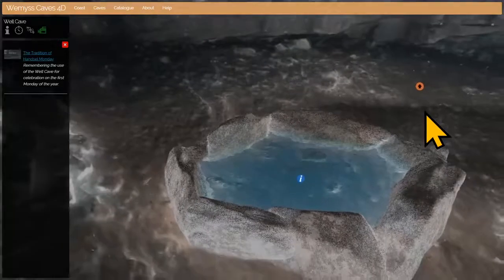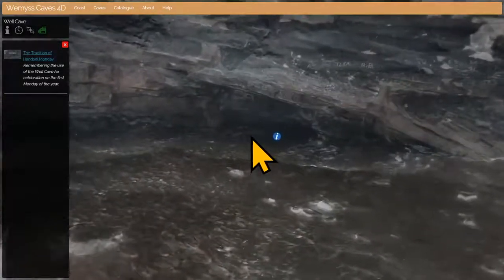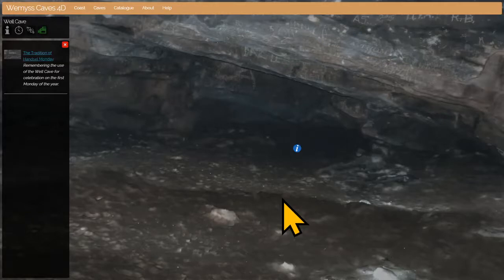Before we go, I just want to show you this passageway — it's a very small gap, but there's a persistent local story that this once connected the Well Cave with the castle on the cliffs above, possibly as an escape route. A few years ago some cavers with full permissions went in and had a look, and five of them lying head to toe couldn't see how far this passage went — so you never know, we certainly haven't disproved the story.